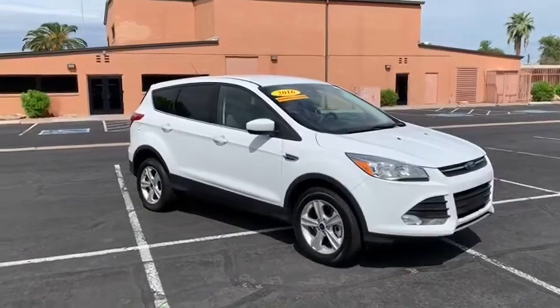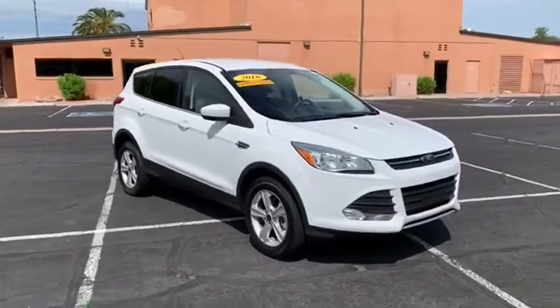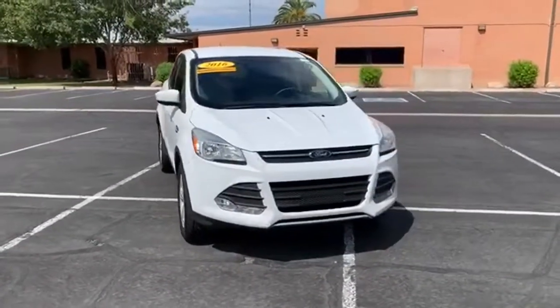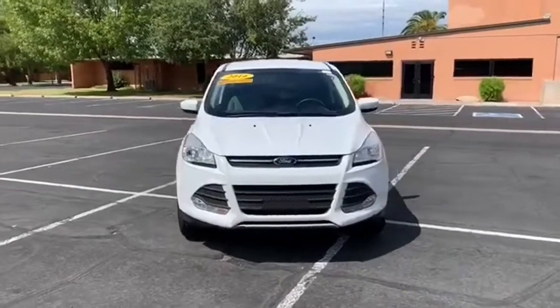Here's a 2016 Ford Escape. Get away every time you get into this Escape. Its amazing ability and maximum cargo configurability make every trip the perfect journey.